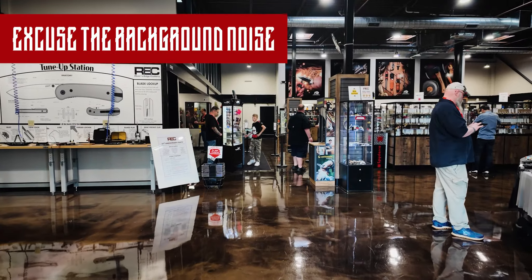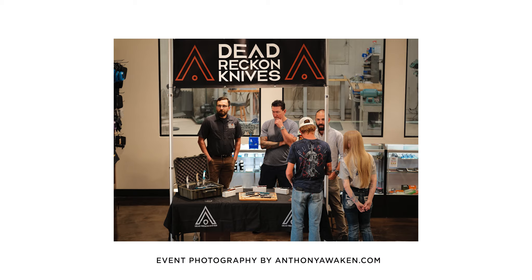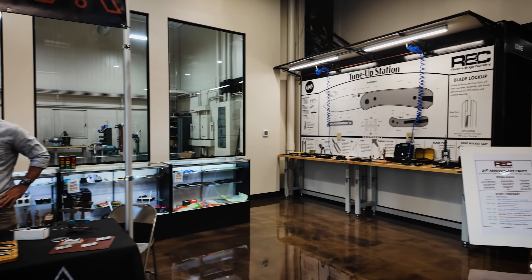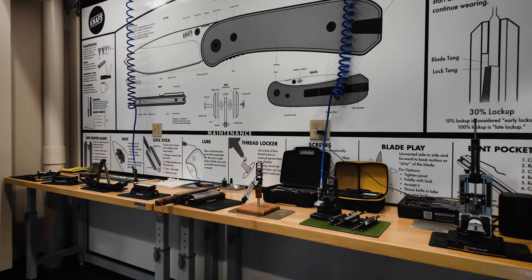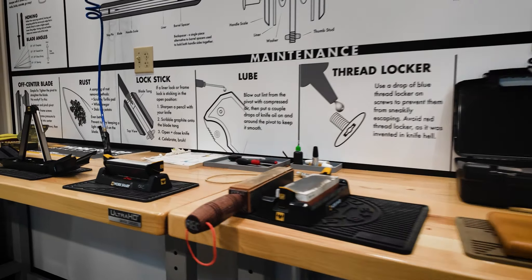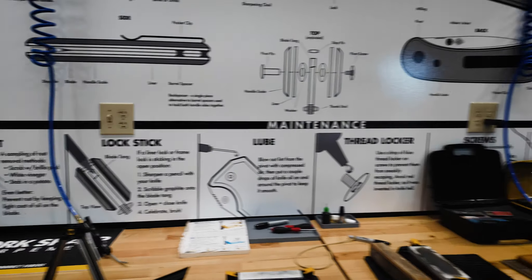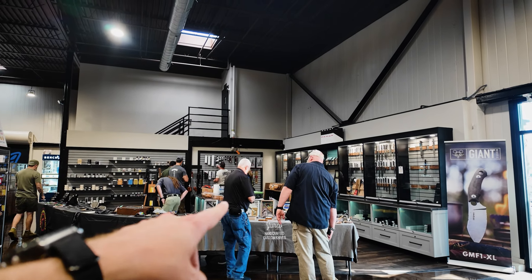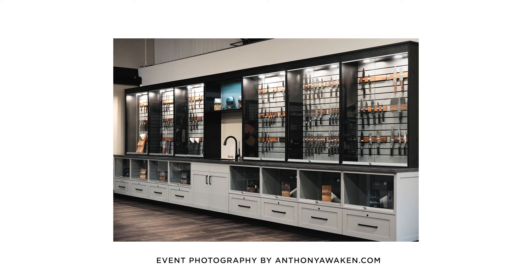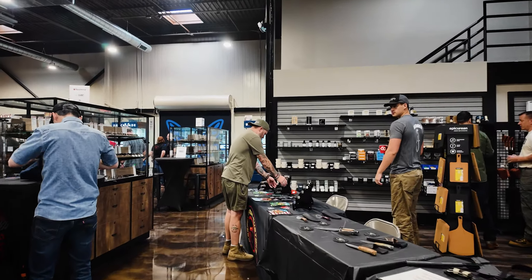Here we are at River's Edge Cutlery for National Knife Day. Super excited to be here yet again this year. There are vendors all getting set up right now. Got the big Knaps and Work Sharp station back here with all the different Work Sharps. This is always such a cool area. Then over here we've got some more makers, and right back here is all of the River's Edge Cutlery kitchen area.